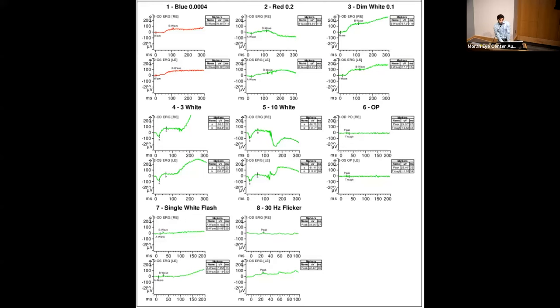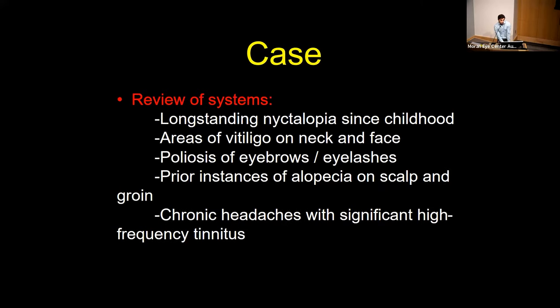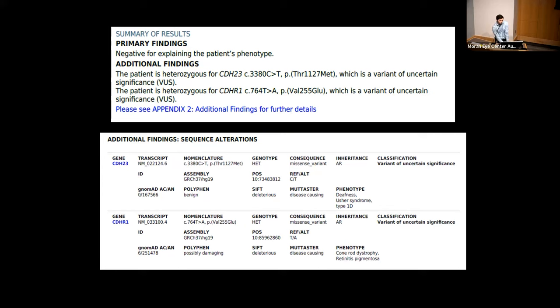Getting more into the clinical history, this patient reported longstanding nyctalopia since childhood in which this diagnosis of RP was made. But she also had several other features pointing toward a different diagnosis. She had vitiligo involving her neck and face. She had areas of poliosis of her eyebrows and eyelashes. She had prior instances of alopecia involving patches of her scalp and groin. And she had chronic headaches with significant high-frequency tinnitus — all of which she recalled starting in the context of when her vision issues started. She was referred for genetic testing, which came back negative for any explanatory mutations for this patient's phenotype.